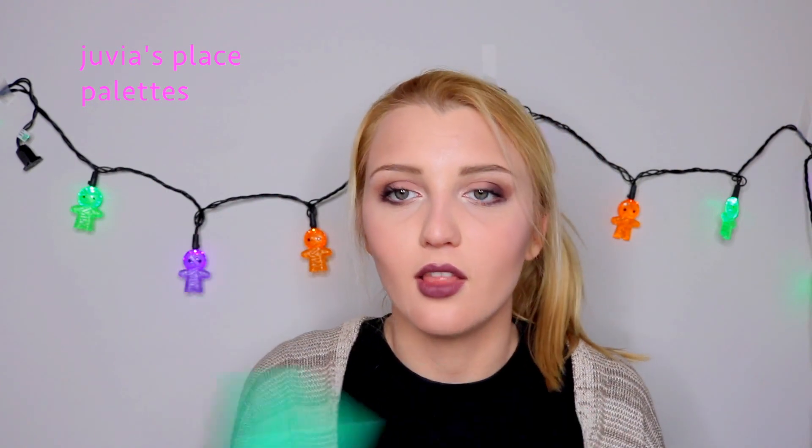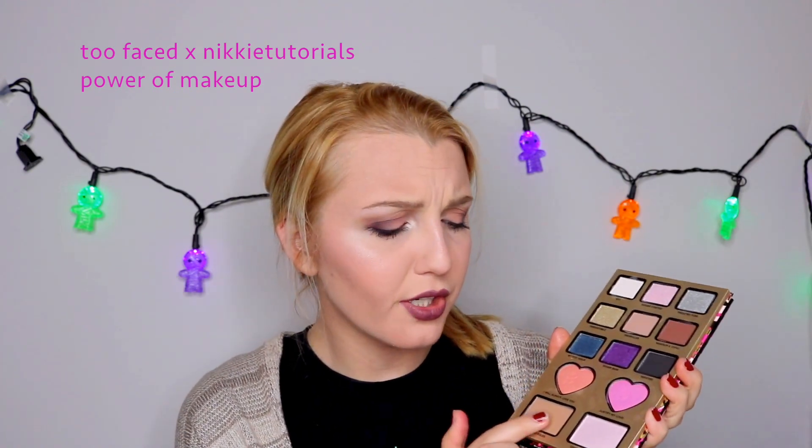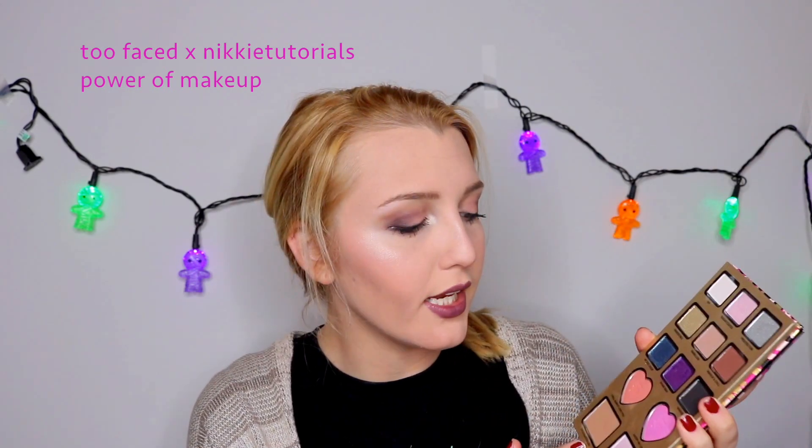The next thing YouTube made me buy is the Too Faced Power of Makeup palette, which was a collab with NikkieTutorials — so obviously YouTube made me buy it because it's a YouTuber collab. It smells like chocolate, which is really cool. I'm going to be honest though — I do regret purchasing this. For one, the bronzer — this is not a contour powder, so I would use it with a bronzing brush, but the pan is definitely not big enough for that, and if I use a big brush I'll get blush and highlight mixed in.